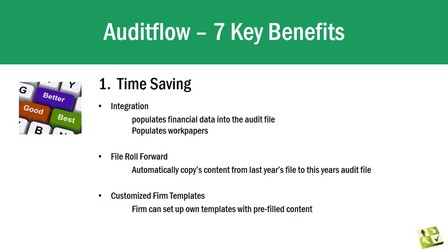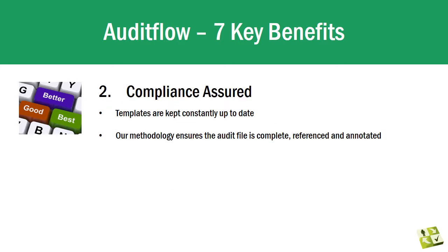Audit Flow integrates with packages such as Class Super, BGL and Supermate, as well as a number of accounting packages. Integration means that your audit file is automatically populated with financial data, and lead schedules, lead schedule summaries and analytical work papers are dynamically generated and populated at the push of a button. File roll forward and customized firm templates are further features designed to save you time.